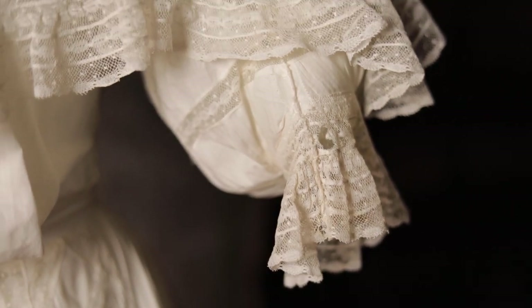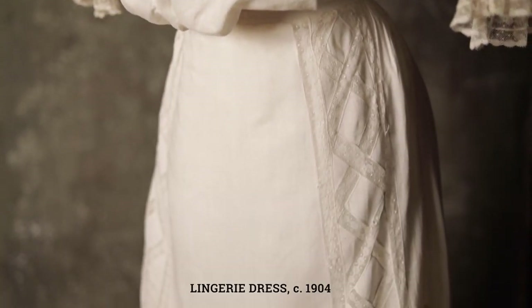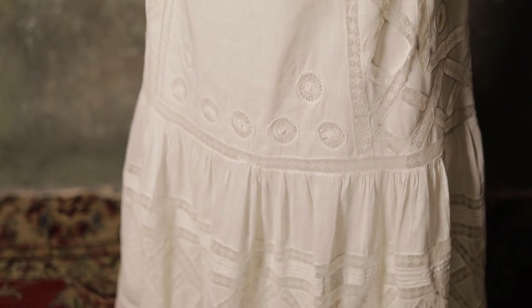The fifth piece that we have is a lingerie dress, which dates to about circa 1904. Lingerie dresses are called that because they often use the same fabrics and decorations as women's undergarments of the time.